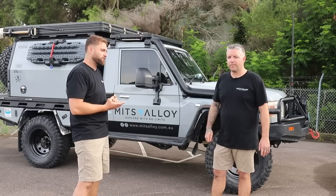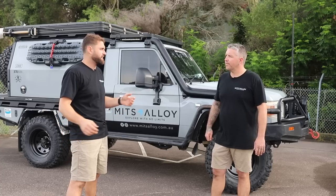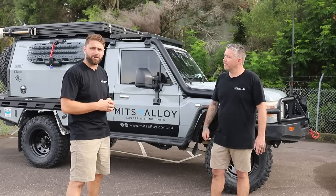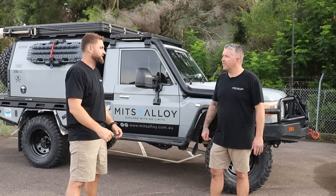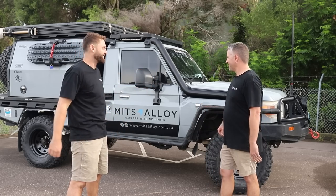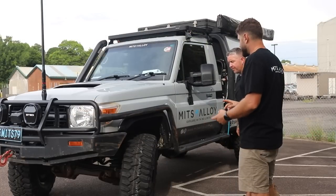On corrugations across the Savannah Way — we did that in about three days — a lot of k's and a lot of corrugations, and the thing just glided. It felt like a trophy truck, hero arm out just rolling down the road.